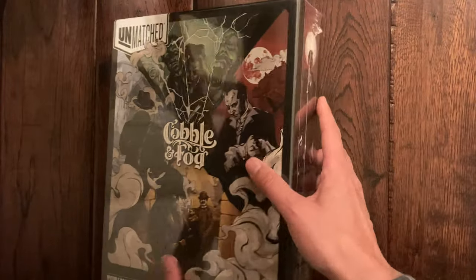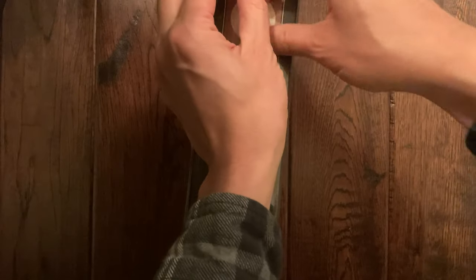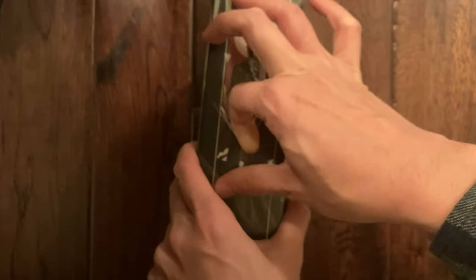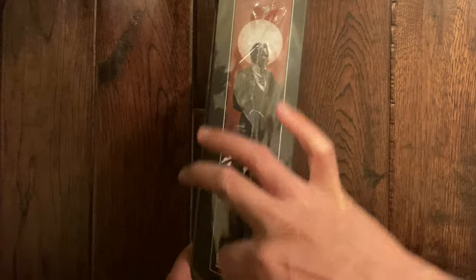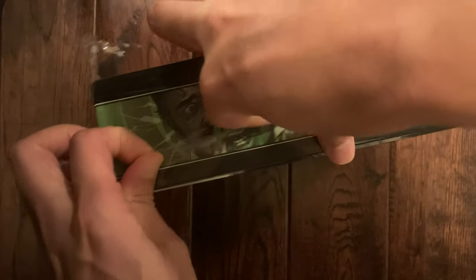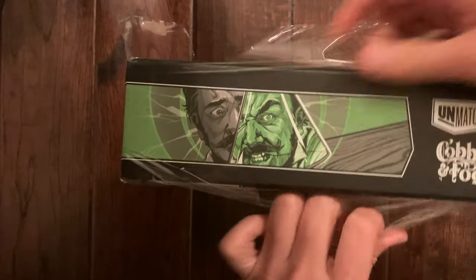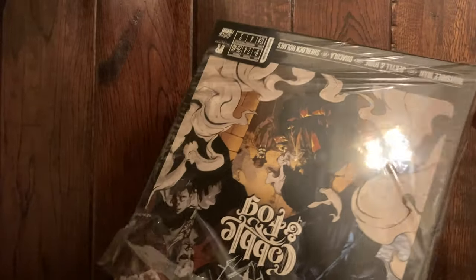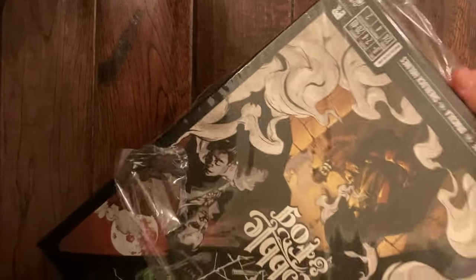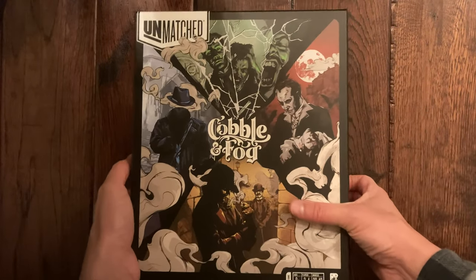Alright, so let's get this box open. While I do so, if you're new to the channel and like what you see, hopefully you can consider subscribing — this certainly helps our channel grow up to a thousand. So thanks for listening to that. Almost got the shrink off — let's see if I could just slip it out. There we go. Let's get the box open.